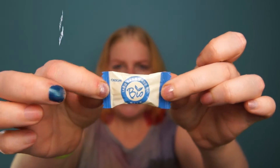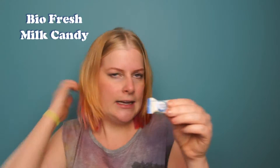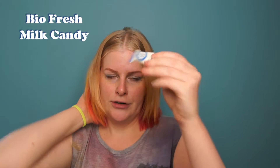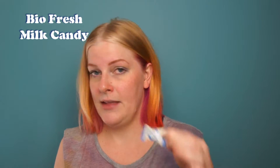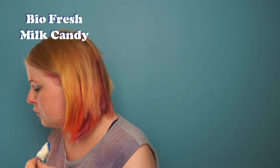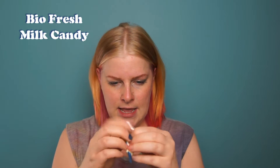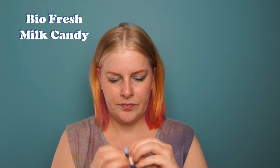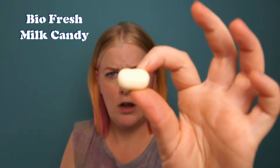Next up is something I've had before — Bio fresh milk candy. I actually bought these in one of the Asian stores in Sweden. I don't know if they're old, but I've had similar candies when I lived in Korea and I love the flavor. It's nutty and milky. It's also a chewy candy even though it almost looks like a cough drop. Let me show you — let's open this.